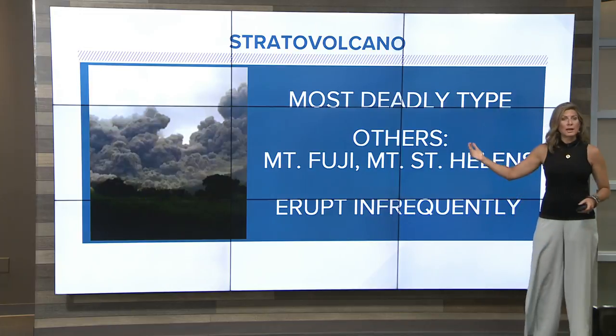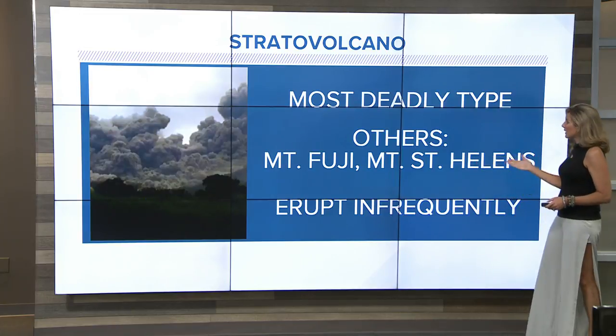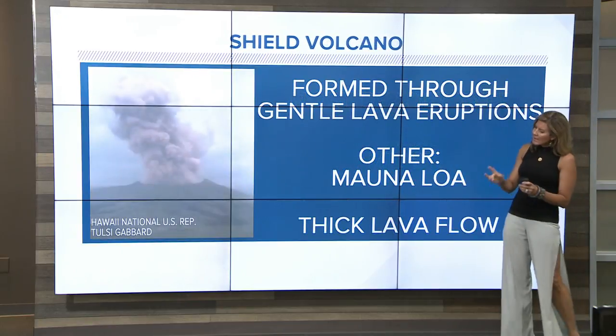First, we'll start off with the stratovolcano, like Fuego — the most deadly type. Others include Mount Fuji in Japan and Mount St. Helens in Washington, and they erupt infrequently.